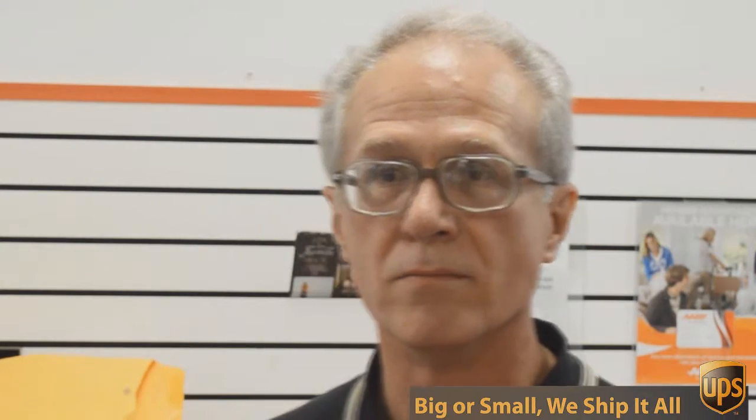So, what's your challenge? If you want the best rate and the best service for UPS, you need to come to the UPS Store. And don't come to just any UPS Store — come to the UPS Store on Mesa Drive.